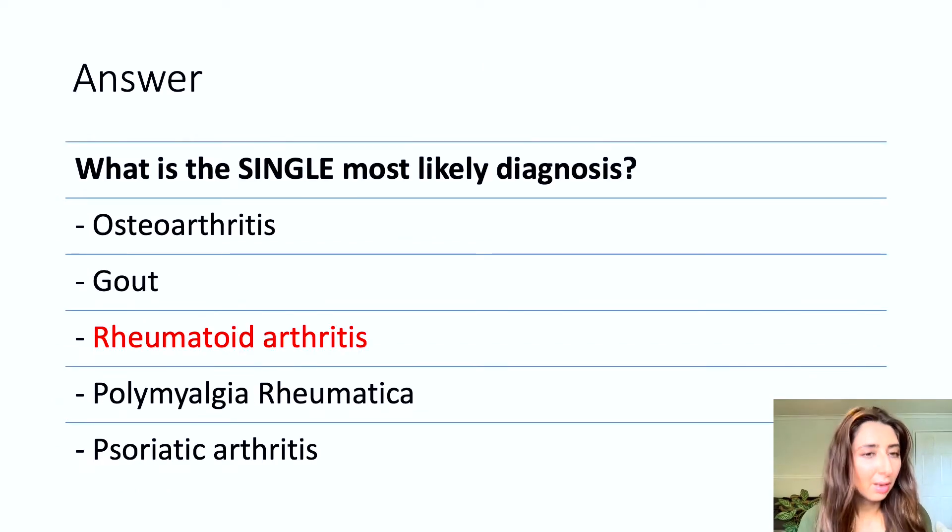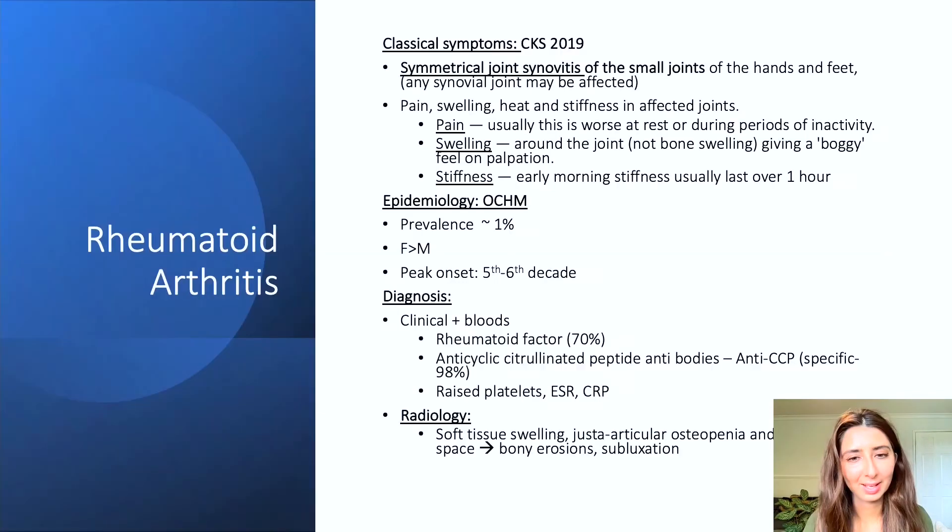The most likely single diagnosis is rheumatoid arthritis. So now let's have a look into rheumatoid arthritis and also discuss the other options.